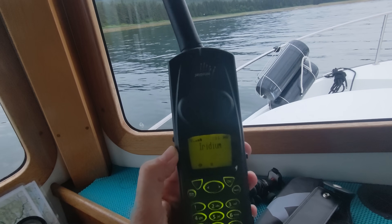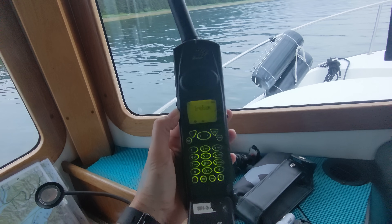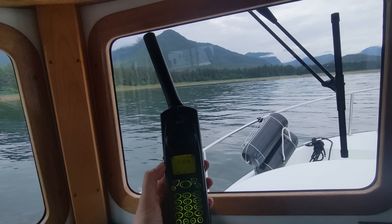This video is sponsored by Global Telesat and Orbital Satcom, who provided a SIM card for one of my vintage satellite phones. I'll get into that a little bit later in the video.